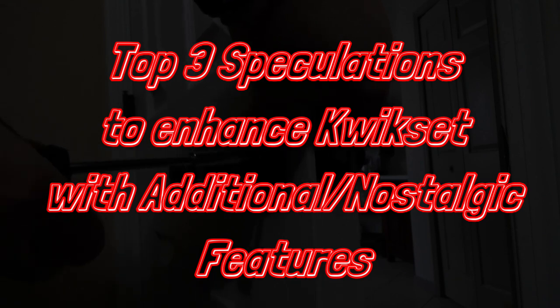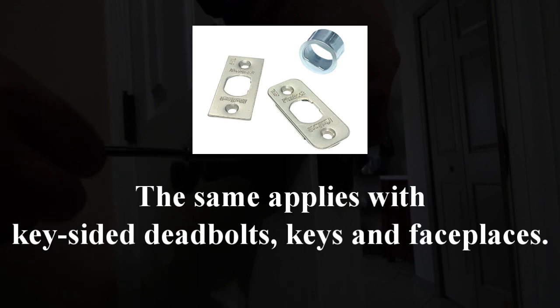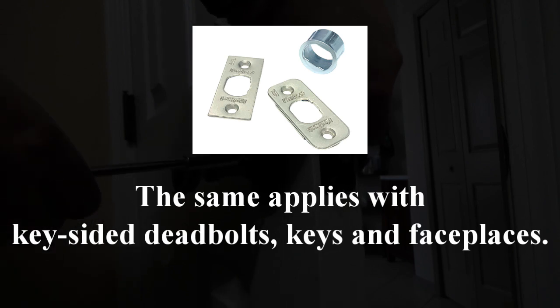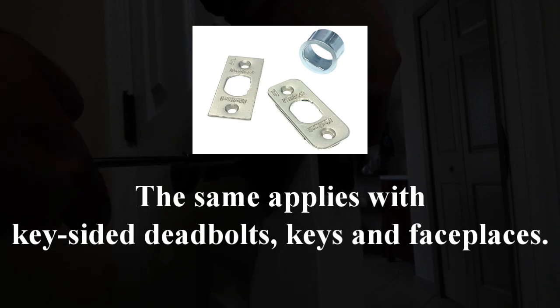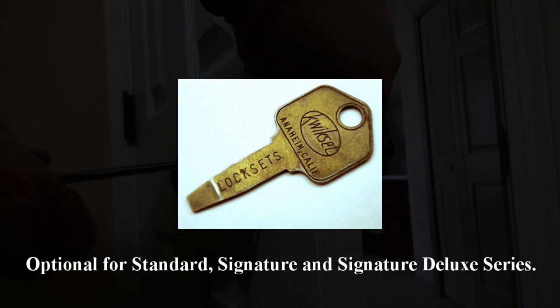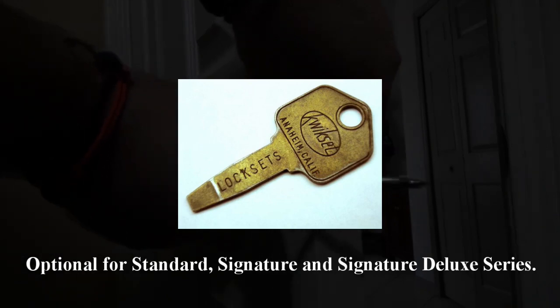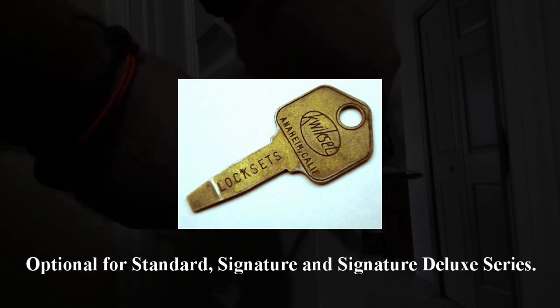First off, the Kwikset logo on the latch plate seems quite nostalgic to my eyes. I wish Kwikset would bring back historic logos from each respective generation to add some nostalgic vibes, while retaining the best security and style for each lock.